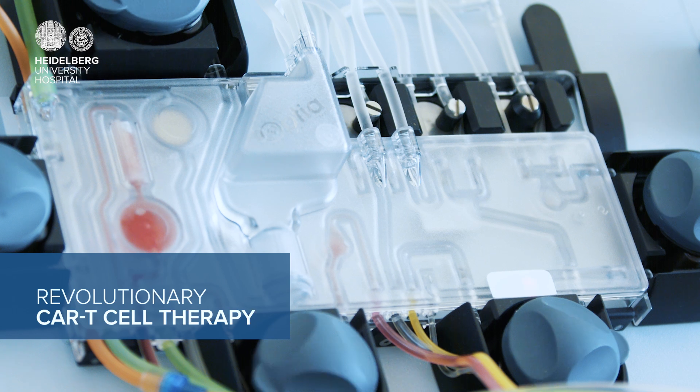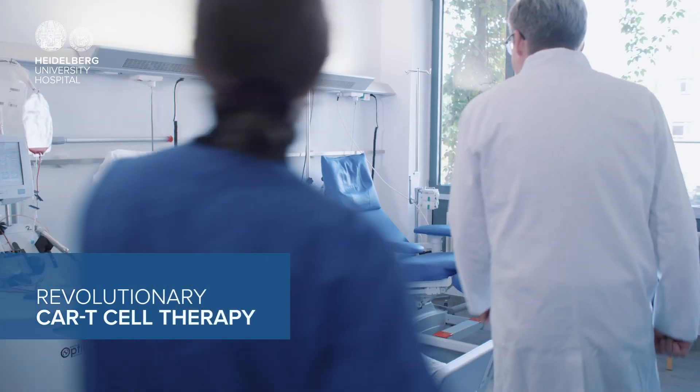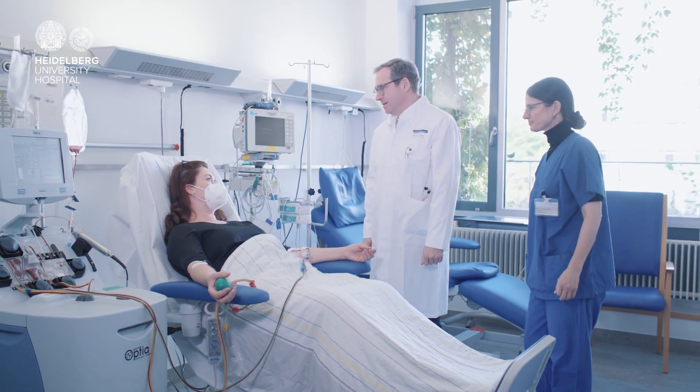Today, we can offer brand new and life-changing therapies to patients. CAR T-cell therapy is a major breakthrough in hematology. We now have the skills to modify the immune system and its cells in the lab and thus activate them for the fight against cancer.